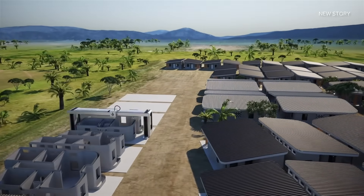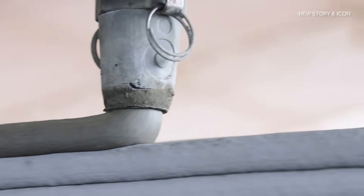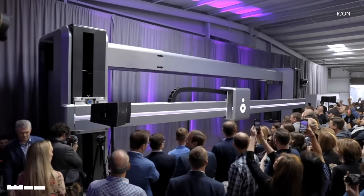The world's first 3D printed community is officially underway thanks to this industrial-sized soft-serve machine. I'm just kidding — you do not want to eat that. Meet the Vulcan 2.